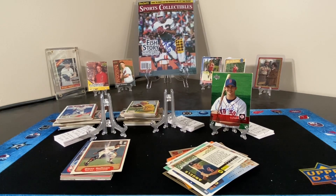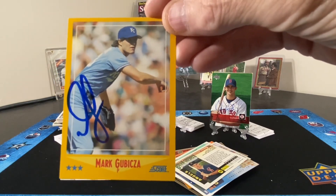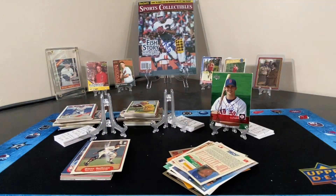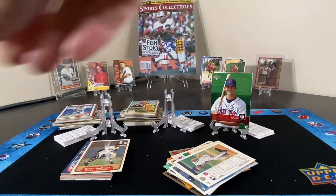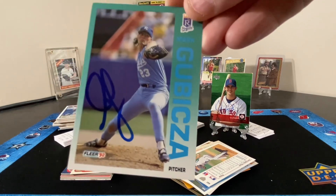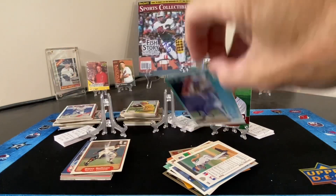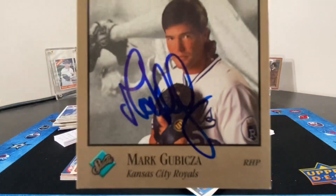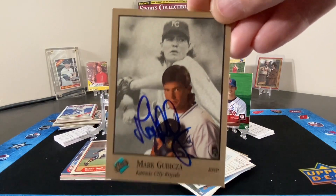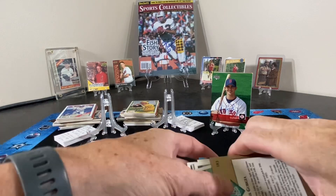And to end the second pile, we have four cards of Mr. Mark Gubiza — one, two, three, and four. Pile number two, complete.